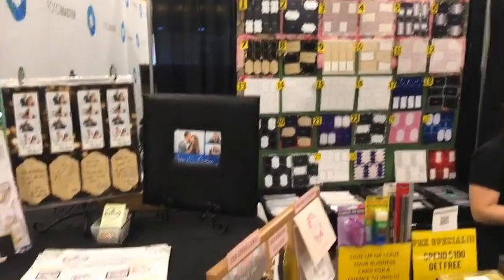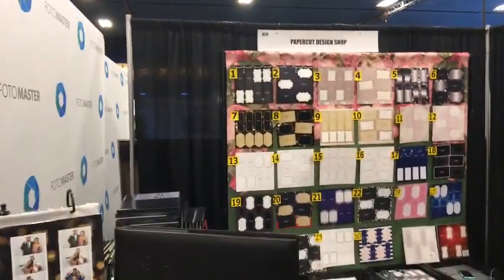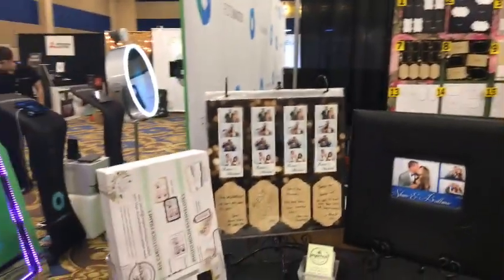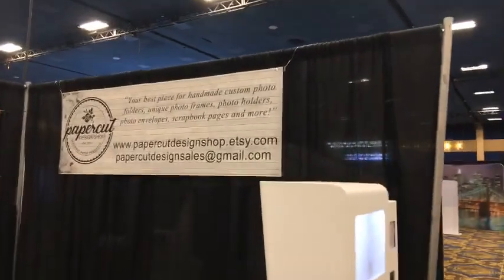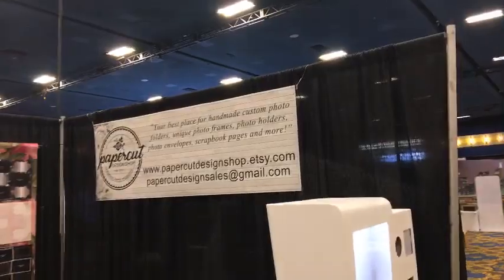Paper Cut Design Shop here — a lot of different things you can use: templates and such. Nice stuff — different ways to display photos in books and things like that. Paper Cut Design Shop on Etsy — etsy.com. We'll be back to talk to them a little bit later.